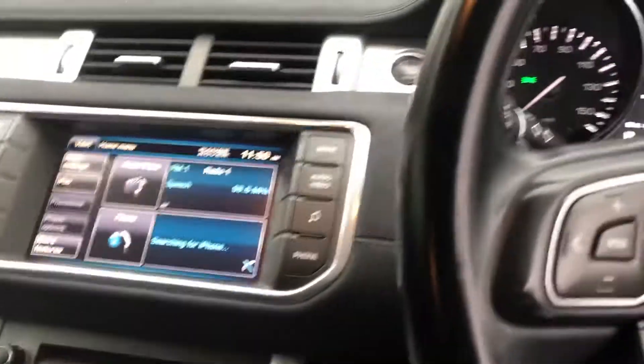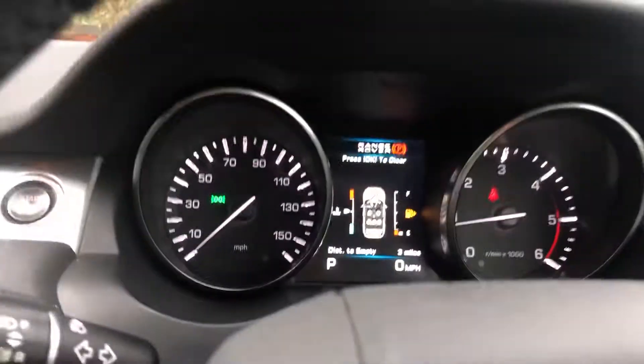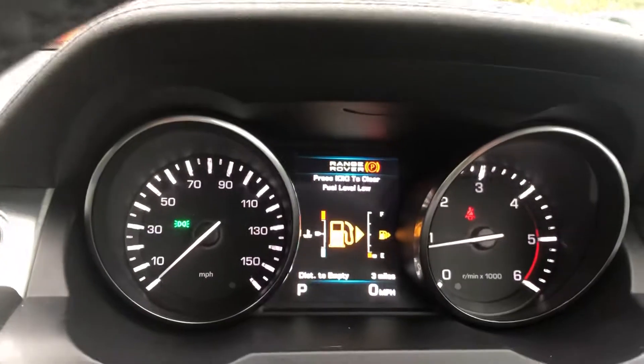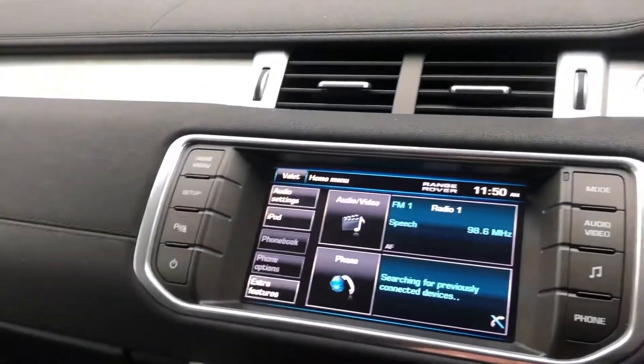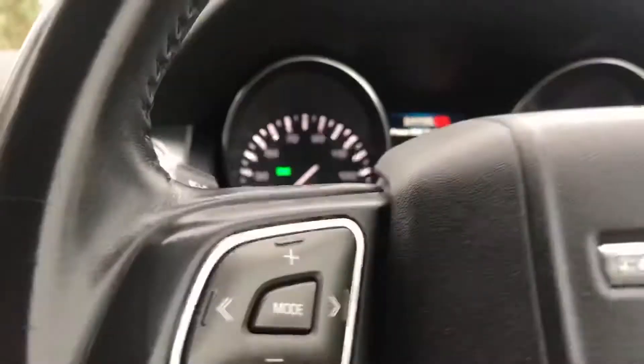Beautiful cabin on these Evoques. Multi-function steering wheel — all working fine.